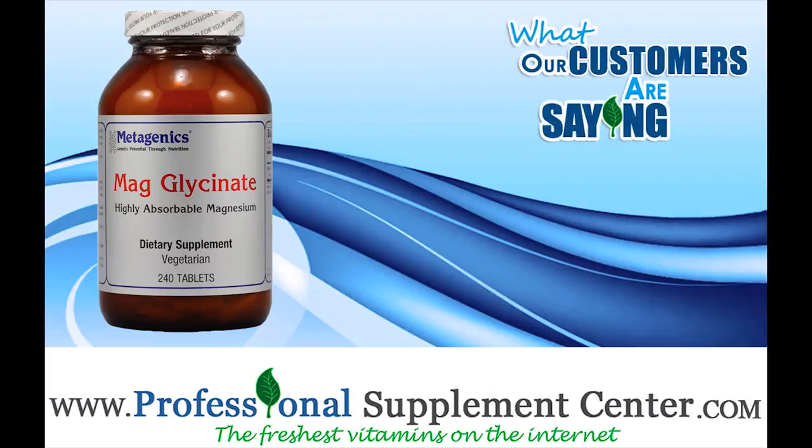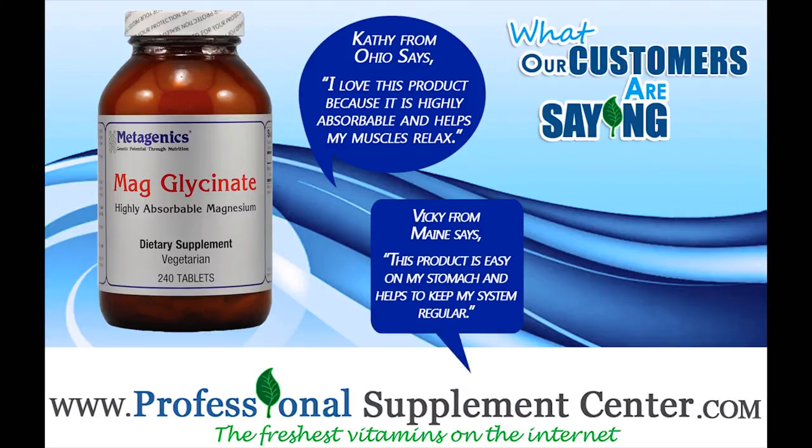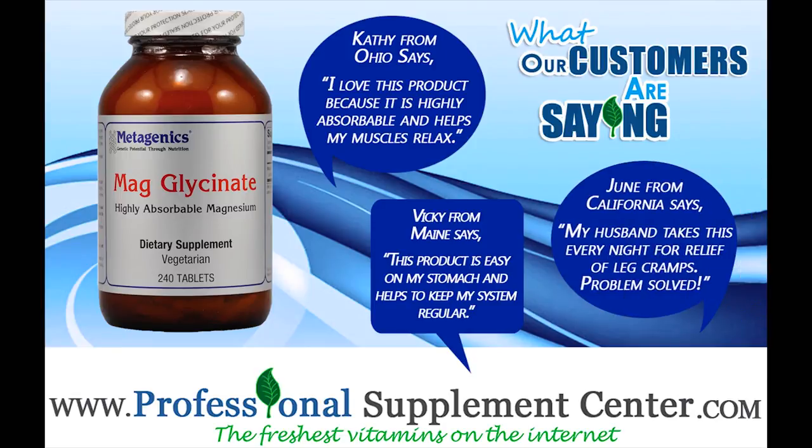Here's what some of our customers are saying about their experience with Magglycinate. Kathy from Ohio says: "I love this product because it is highly absorbable and helps my muscles relax." Vicki from Maine says: "This product is easy on my stomach and helps to keep my system regular." June from California says: "My husband takes this every night for relief of leg cramps. Problem solved."